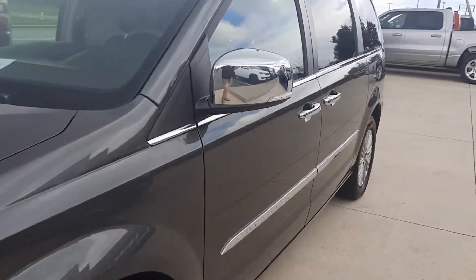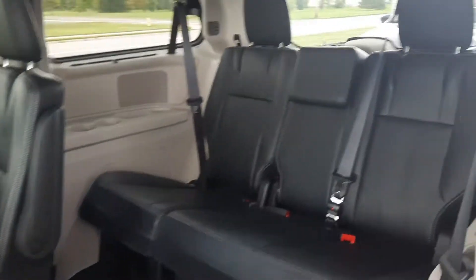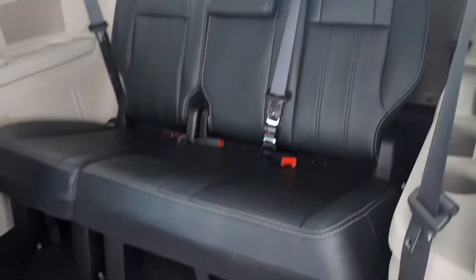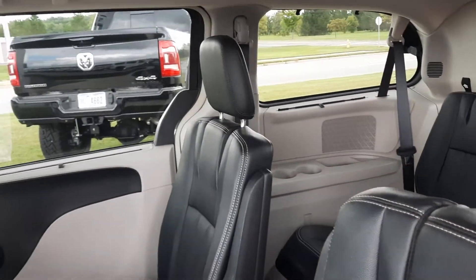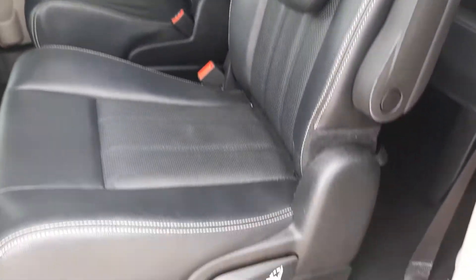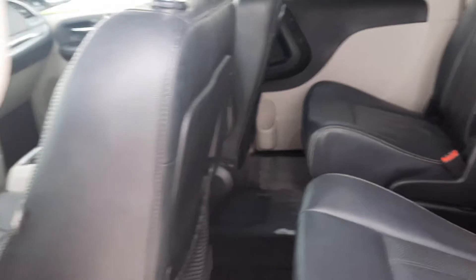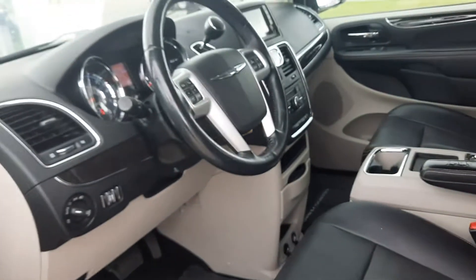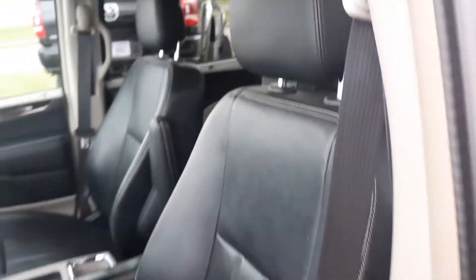We'll go take a look at the inside. Third row seats look good, second row looks good. This one has an entertainment system. Front seats are in good shape.